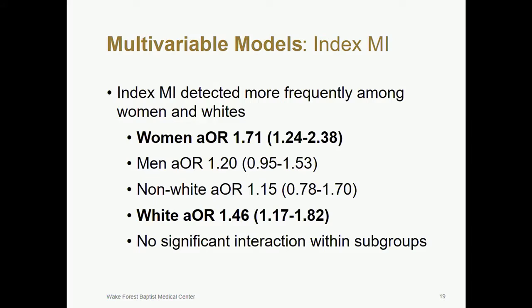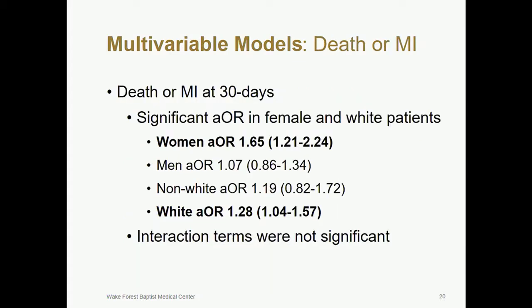After HEART pathway implementation, when adjusting for potential confounders, index MI was diagnosed more frequently among women and white patients, but not men or non-white patients. The interaction terms within subgroups did not reach statistical significance. For our primary safety outcome of death or MI at 30 days, there was a significant adjusted odds ratio among women and white patients, but not men or non-white patients. However, this was driven by those differences in index MI, and again, there were no significant interactions.